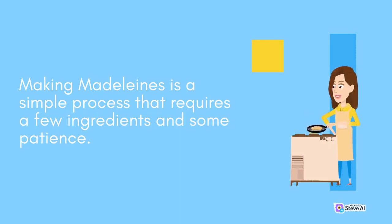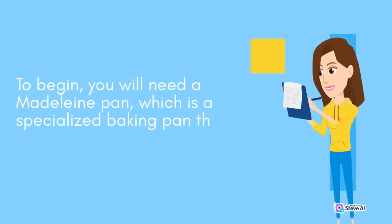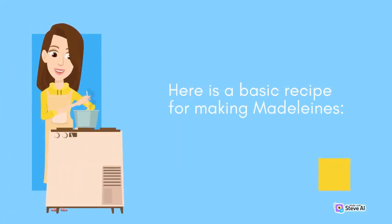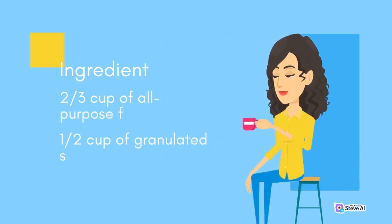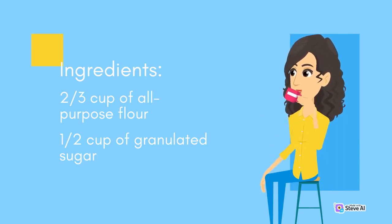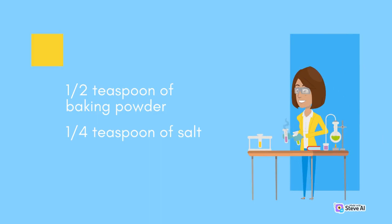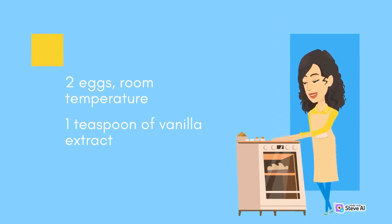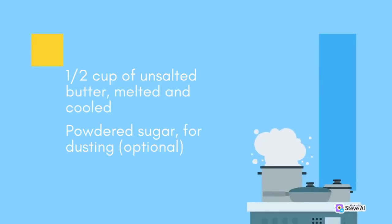Making Madeleines is a simple process that requires a few ingredients and some patience. To begin, you will need a Madeleine pan — a specialized baking pan that features shell-shaped molds. Here is a basic recipe. Ingredients: 2/3 cup all-purpose flour, 1/2 cup granulated sugar, 1/2 teaspoon baking powder, 1/4 teaspoon salt, 2 eggs at room temperature, 1 teaspoon vanilla extract, 1/2 cup unsalted butter (melted and cooled), and powdered sugar for dusting (optional).